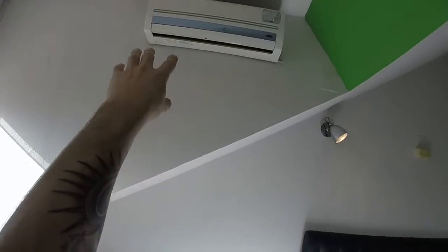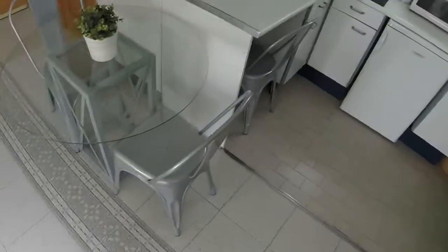There you can see that we have air conditioning and heating. And now let's see the kitchen.